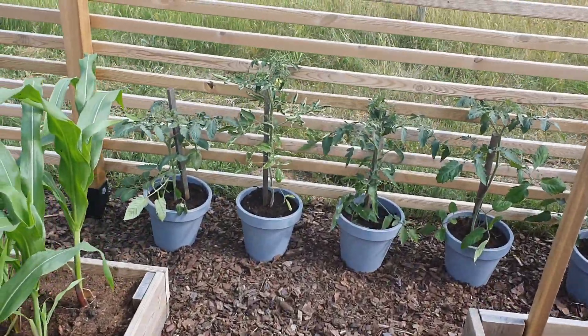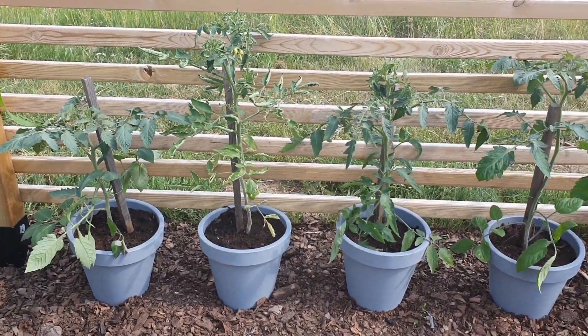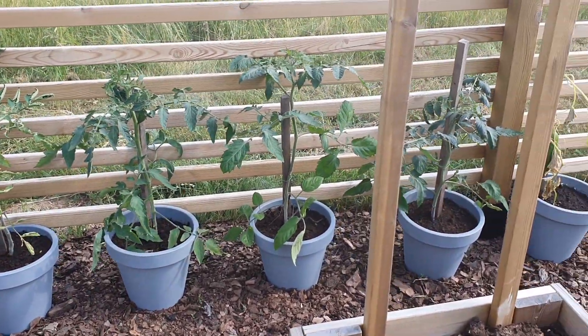Behind the corn I have a few tomato plants — one, two, three, four, and five.